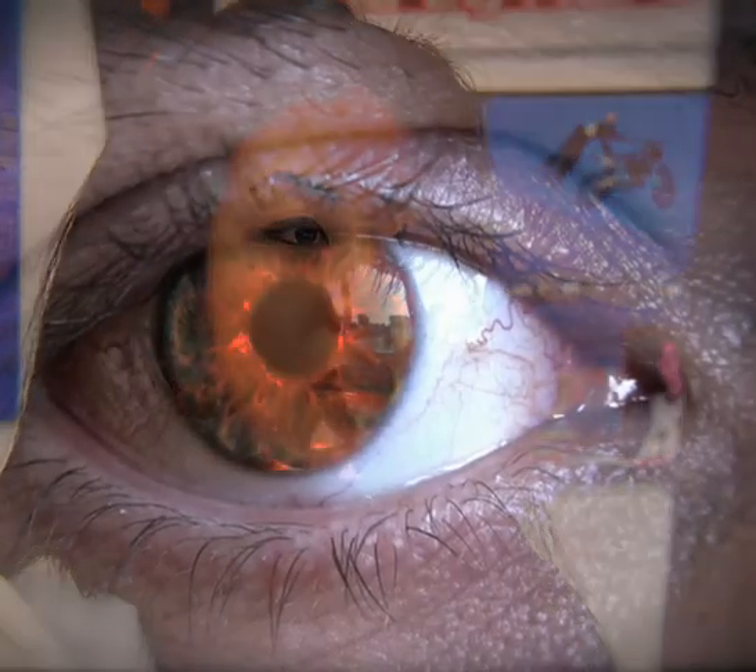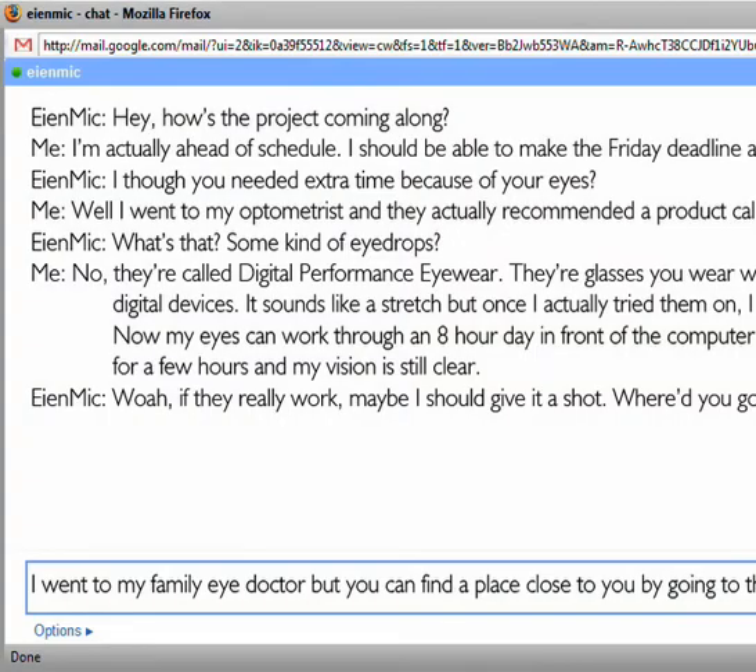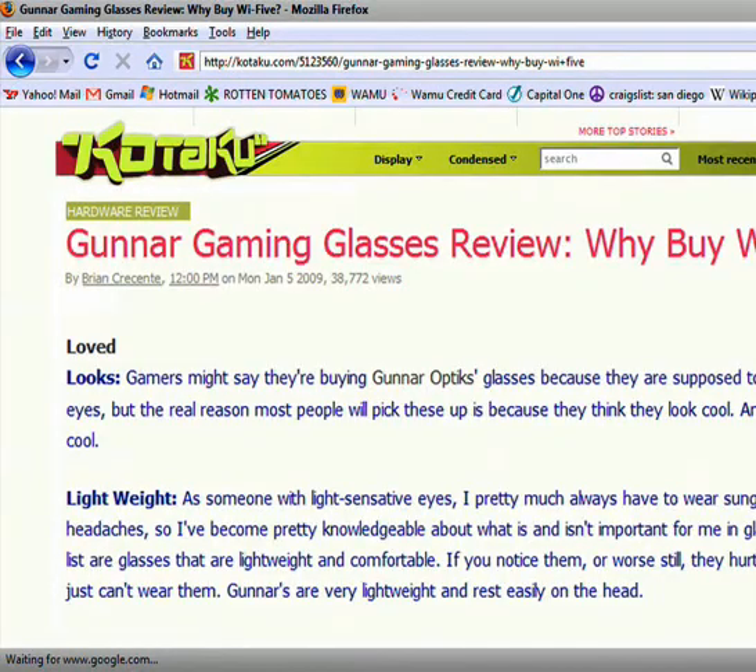Do you stare at a digital screen all day? Do your eyes feel tired or worn out? Gunner Optics understands the visual performance needs of the digital generation and continues to develop remarkable eyewear solutions that are comfortable, stylish, and beneficial.